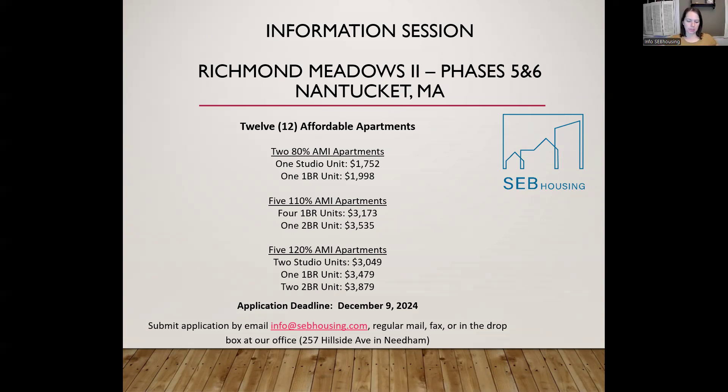My name is Catherine from SEB Housing, and this is the information session for the upcoming 12 affordable rental units at Richmond Meadows II in Nantucket. These units are going to be made available as part of the second part of phases five and six of this larger community. The purpose of this session is to give a little bit of background information on the affordable units.